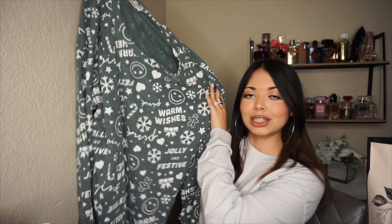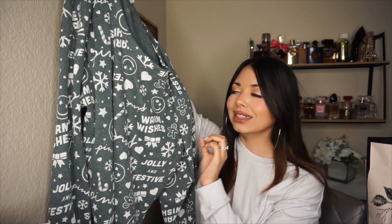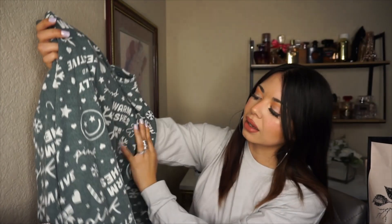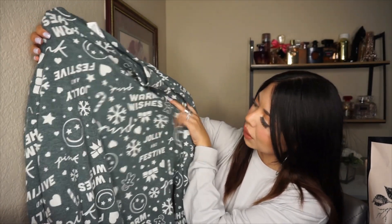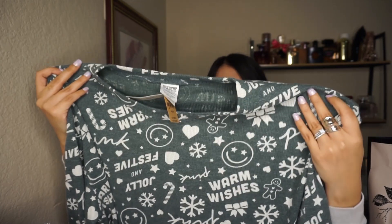Next, I got this PJ sweater. I wouldn't normally buy this just because I don't like the smiley faces they've been doing on the Pink side. But I love the color and everything else it has — the little hearts, the candy canes, a bow, a gingerbread, and it says 'warm wishes.' I decided to just ignore the smiley faces because they didn't look as bad as last year. I love the thermal material that keeps you so freaking warm for winter.